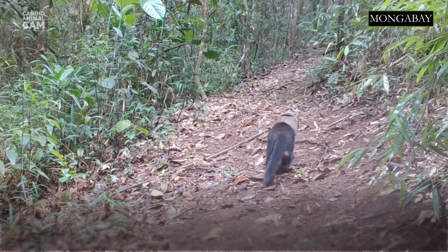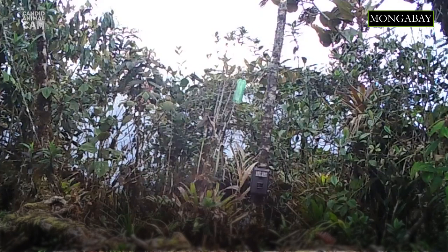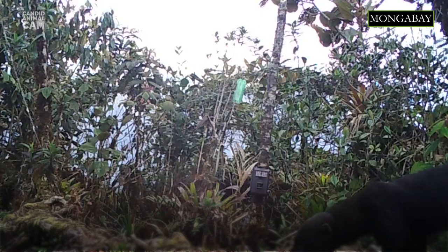Tayras are about the size of a medium-sized dog. Males are larger and slightly more muscular than females. They have a long and slender body with short dark brown to black fur. Their heads are robust and paler, and their chests have a yellowish spot. Researchers use this throat patch to identify individual Tayras.